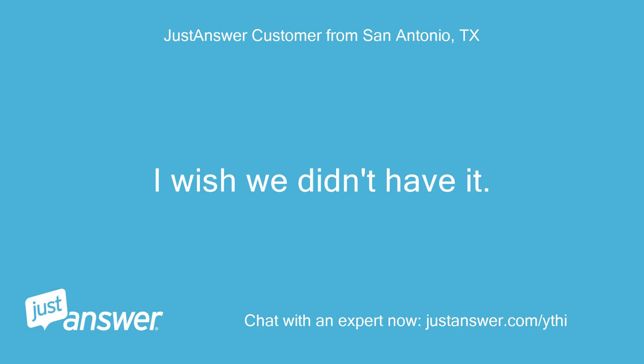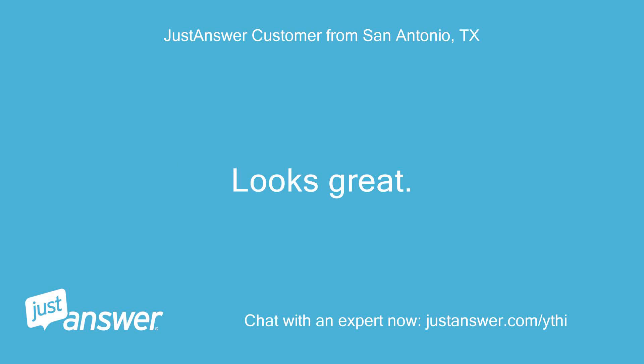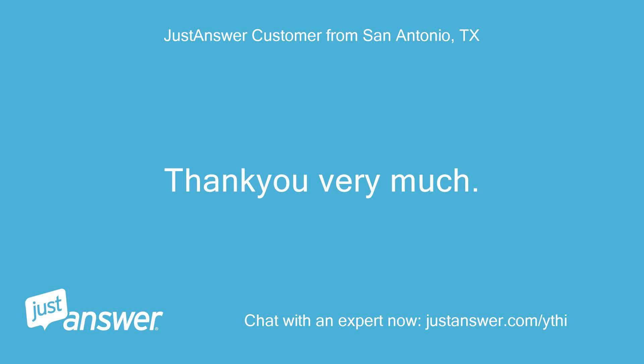I wish we didn't have it. It is completely covered with stone and mortar. Looks great. Installed by rookies. Thanks, Jerry. The best rating possible. Thank you very much.